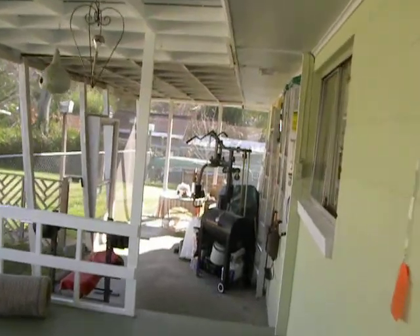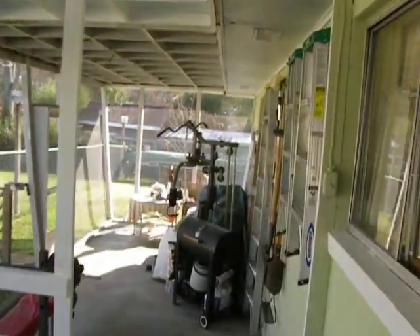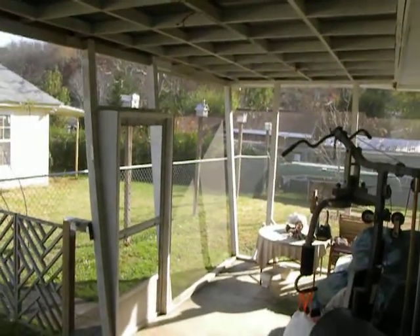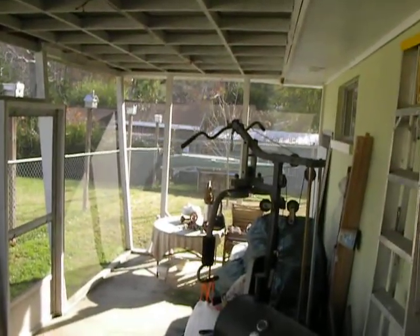Just out of this part of the screened-in porch back here, you actually have a fenced-in portion of your backyard. So if you've got animals, dogs — if you need something for a fence — there it is.